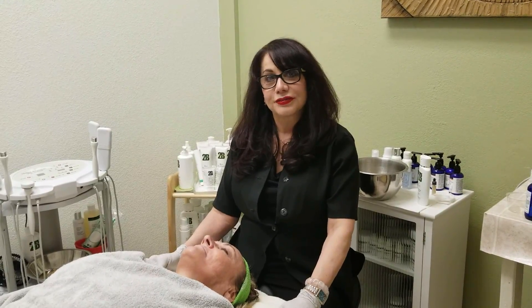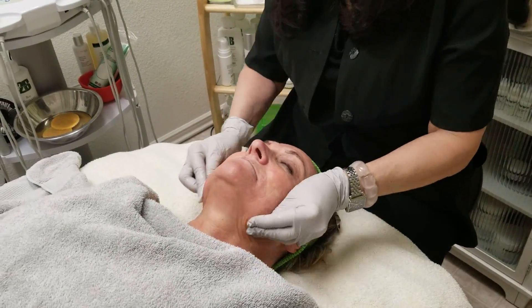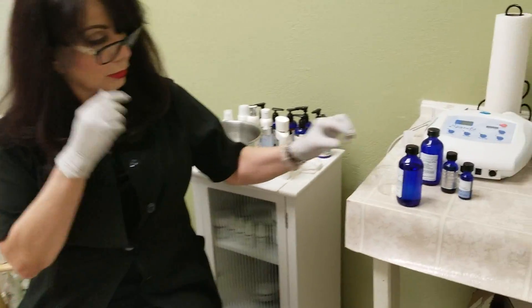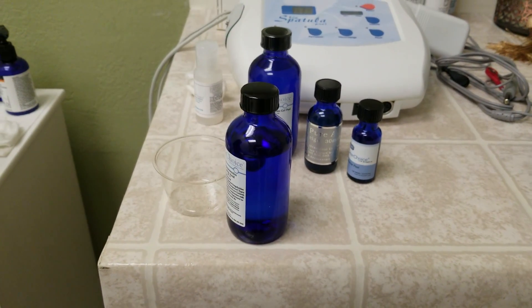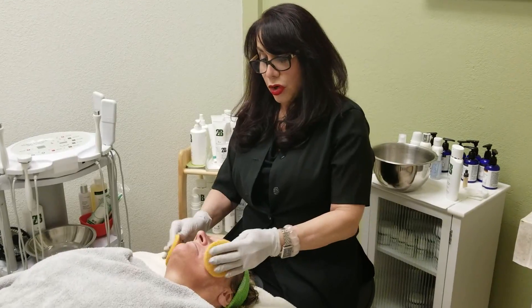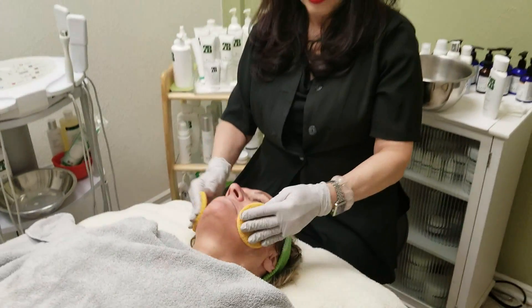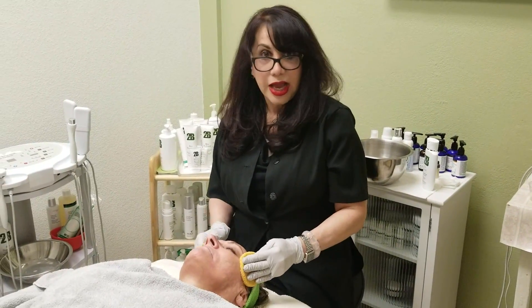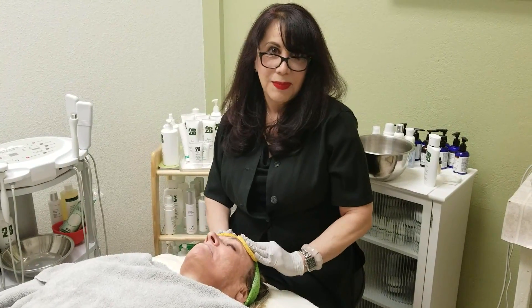Just about ready to take it off. So we've just removed the peel and we're going to progress now to do some LED light to enhance that collagen synthesis that LED light is so good for. And then we'll finish it off with hydration with the rejuvenation and a nice rejuvenating mask.